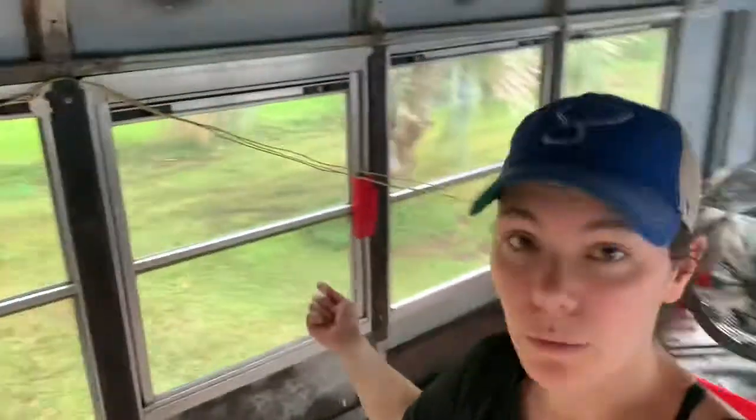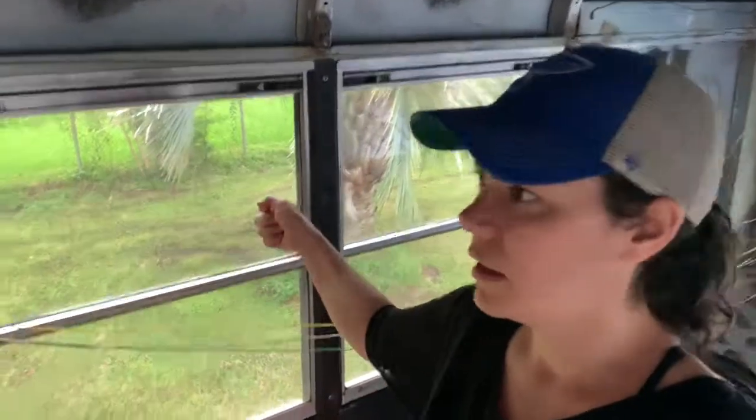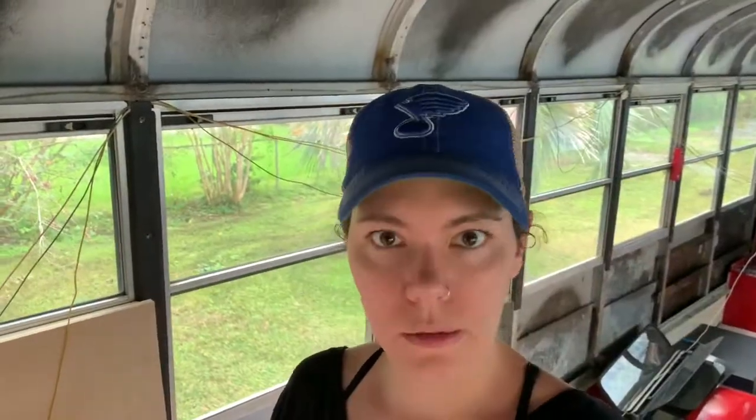I'm glad we thought of it now, but that's a lot of work removing windows that we've worked so hard to seal and make perfect. Otherwise, we have one right by the toilet, which I think is a good space to have a big open window. And then we're going to move one so that we can have the shower open too. So that's the plan with the windows for now — we're kind of playing around with that.